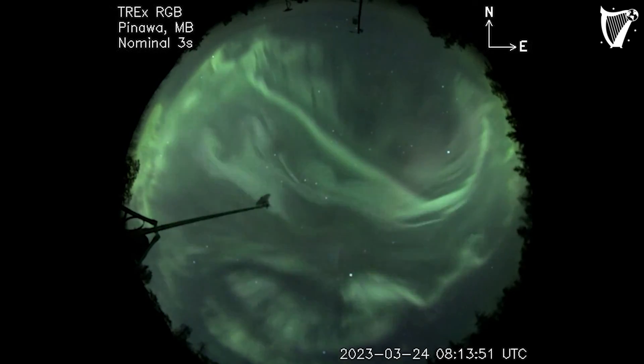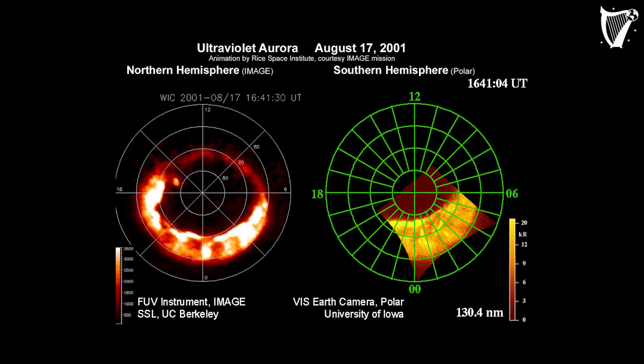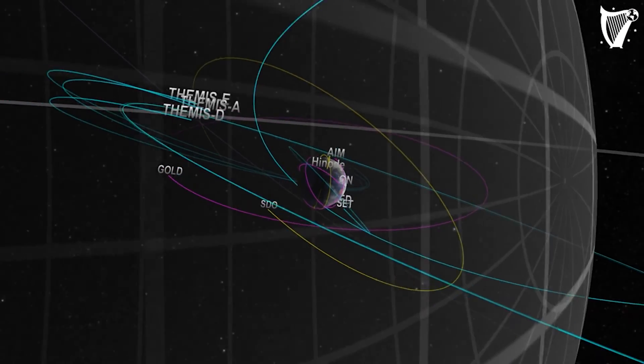They are the visible evidence that Earth's magnetic field is interacting with plasma from the sun. When plasmas move, their magnetic fields can be measured by satellites and converted into sound, a process known as audification.